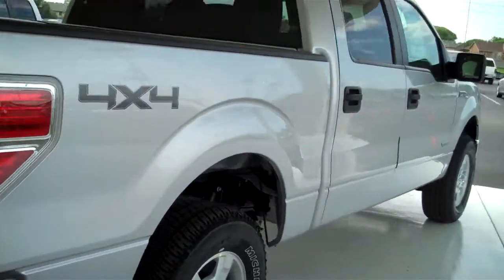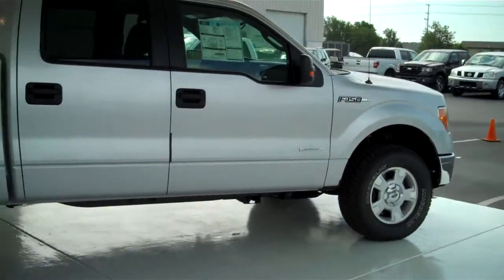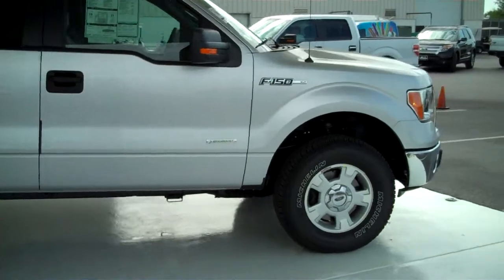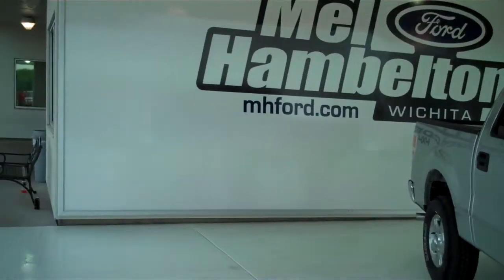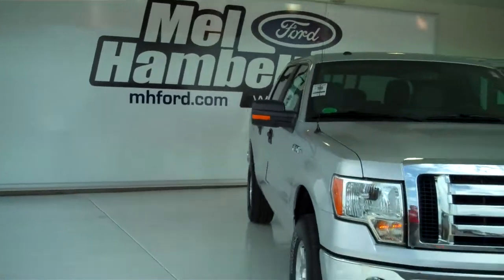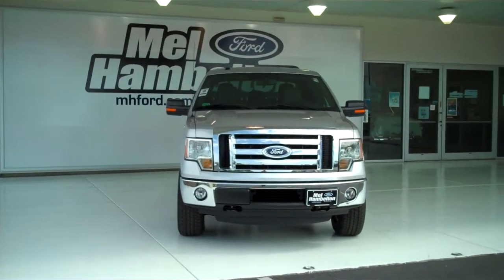We have lots and lots of these to choose from — all types of different colors and options available, new and used, for any type of personal or business use you may have. You can see this one and many more at mh4.com, or come out and see us in person at the corner of 119th Street and Kellogg. We hope to see you soon.